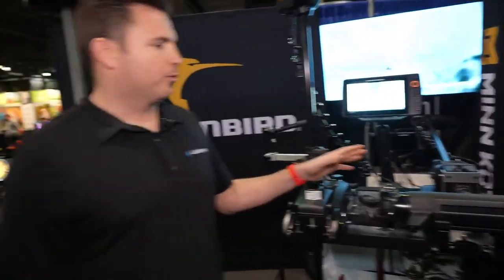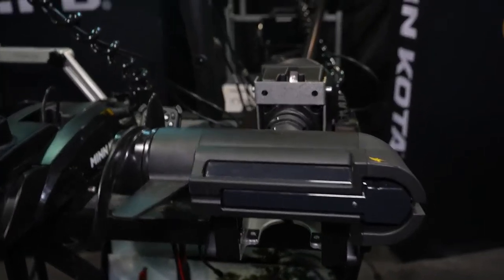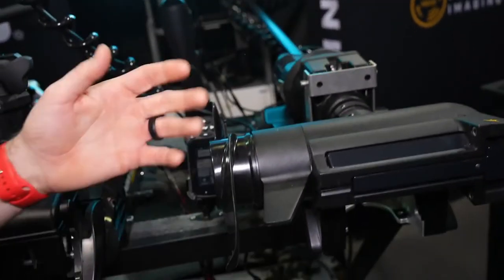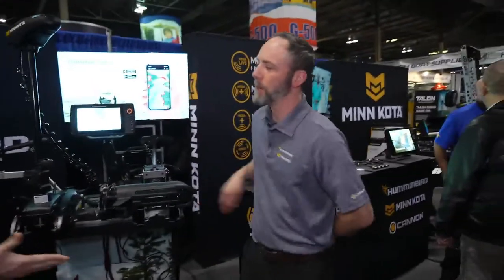What pound of thrust does the Altera start at? It starts at 80 pounds and you have the option of 112 pounds if you have a larger or heavier boat. We're seeing more and more customers adding this option. When you see it up close and in person and see that functionality, you can certainly see why. I want to thank Mike for the partnership we have with Minn Kota and Humminbird. He's definitely shown us some reasons why you have fewer excuses to not catch more fish on the water and create memories in your Legend Boat. Thanks Mike for joining us.